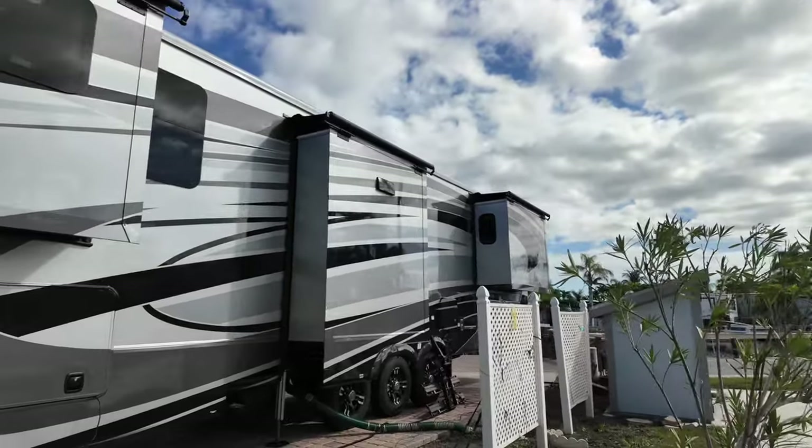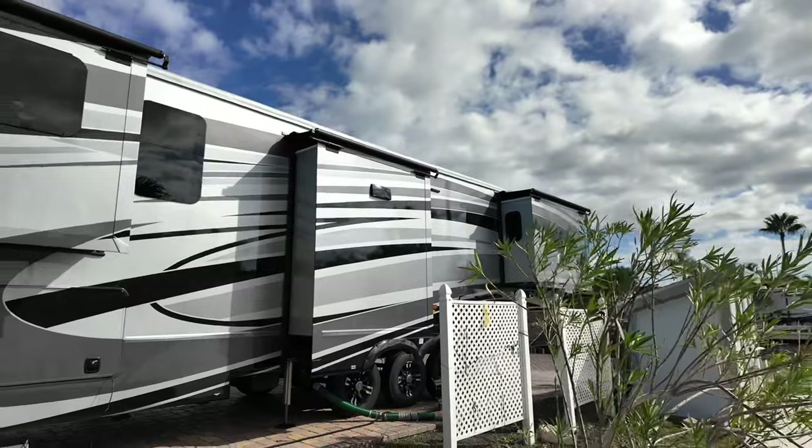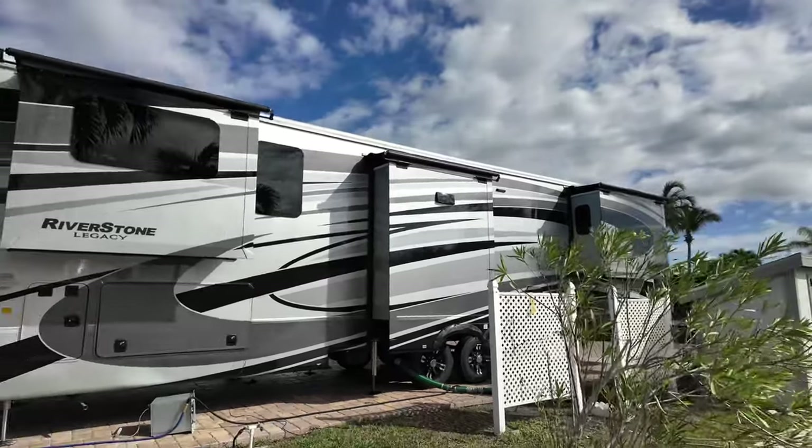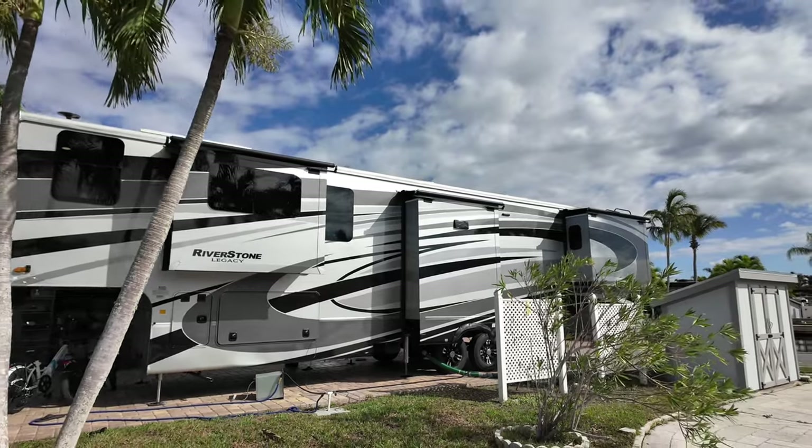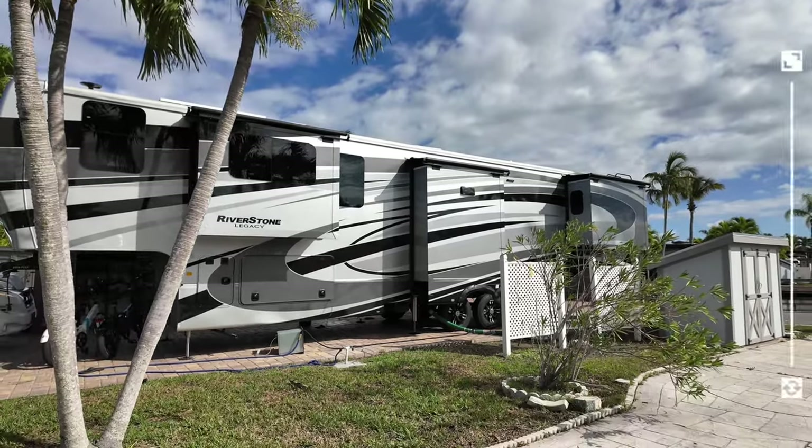It is a 45-foot fifth wheel. That's the outside of the camper and let's go inside.